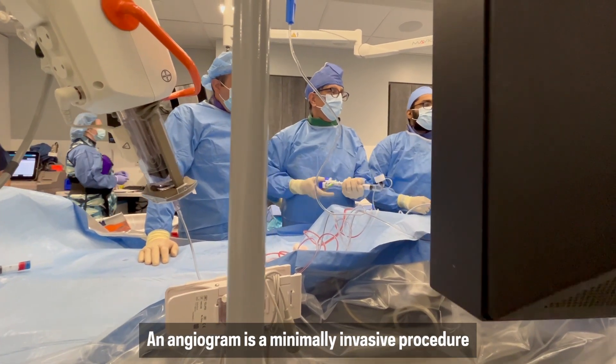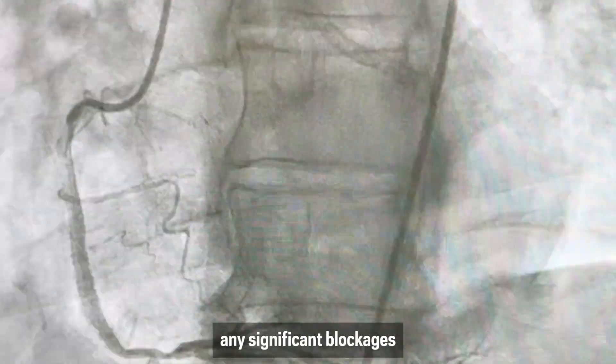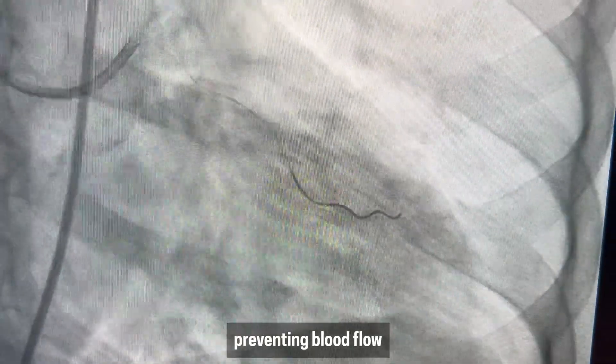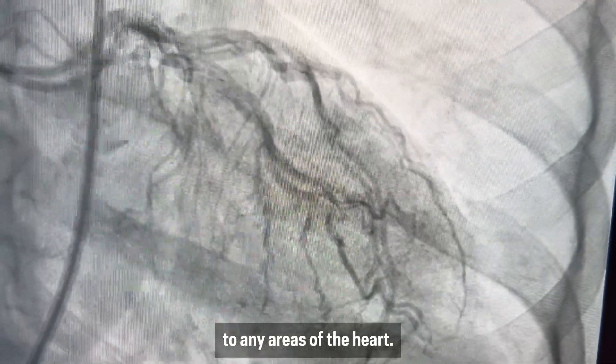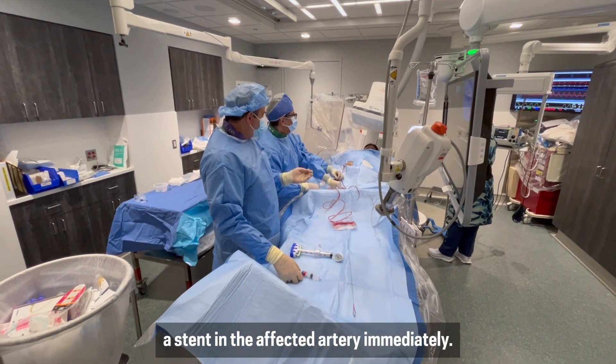An angiogram is a minimally invasive procedure in which we look at the arteries of your heart to see if there are any significant blockages preventing blood flow to any areas of the heart. If a major blockage is found, the doctors place a stent in the affected artery immediately.